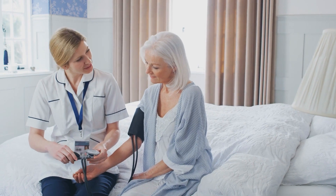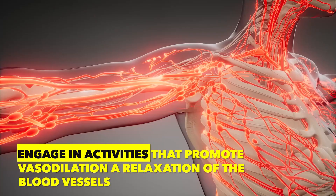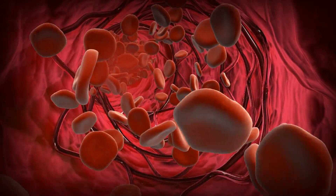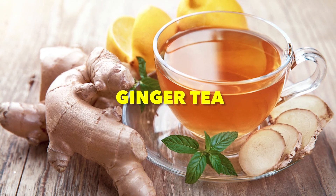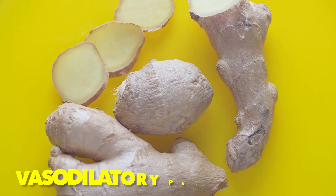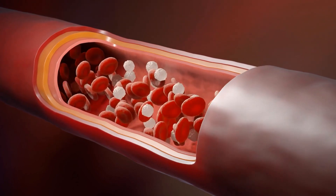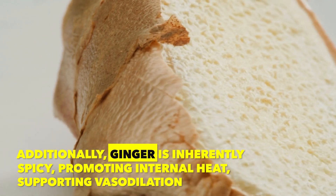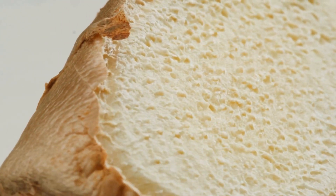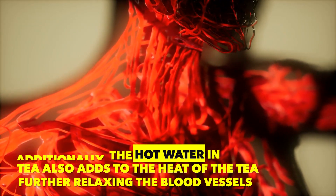In order to lower blood pressure immediately, it is recommended to engage in activities that promote vasodilation — a relaxation of the blood vessels — which increases the space for blood to travel. One super fast way to reduce a blood pressure spike is by drinking a hot, spicy cup of strong ginger tea. Ginger contains compounds that have vasodilatory properties, which means they help to relax and widen the blood vessels, subsequently lowering blood pressure. Ginger is also inherently spicy, promoting internal heat and supporting vasodilation. The hot water in the tea further relaxes the blood vessels.